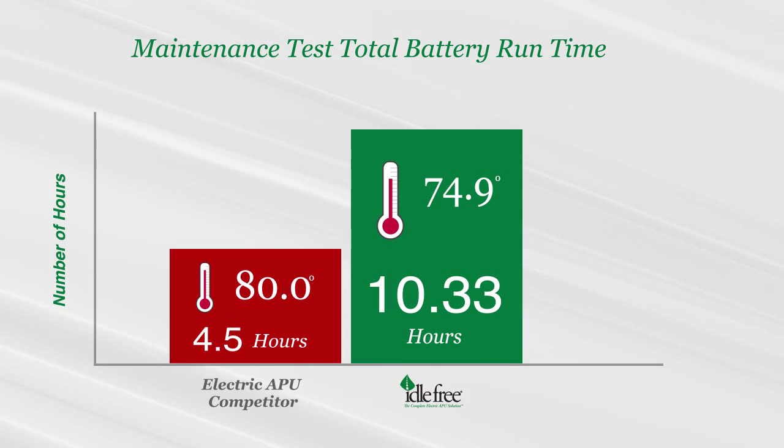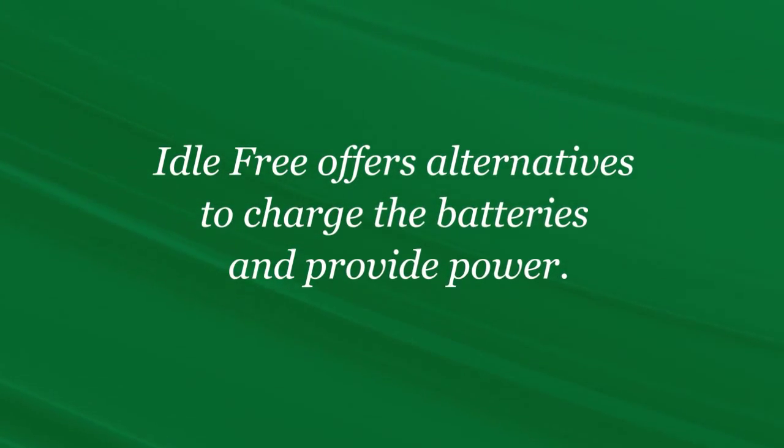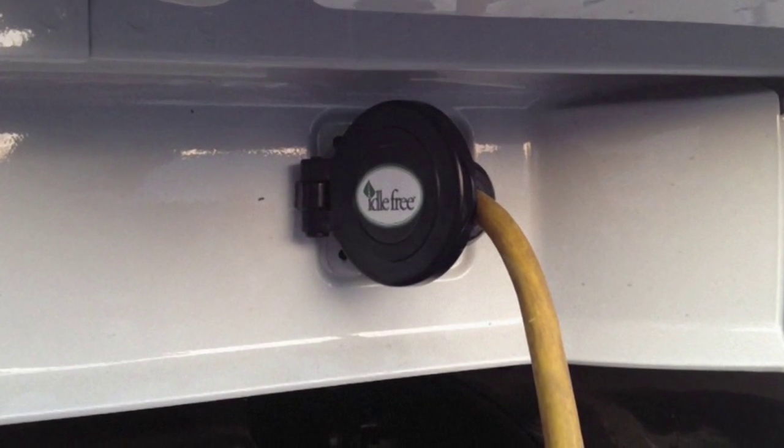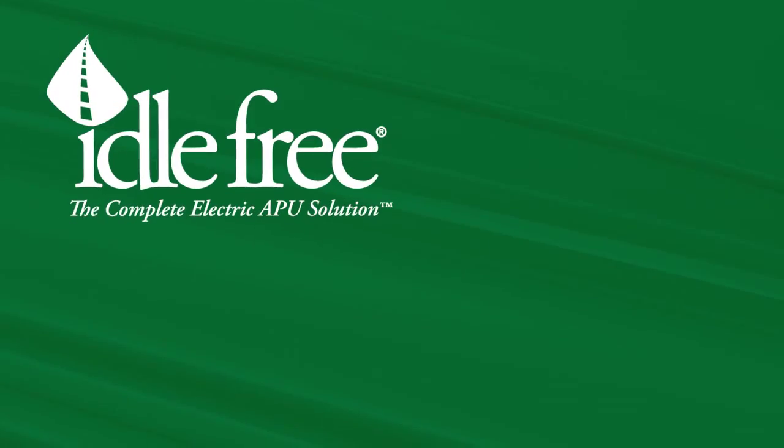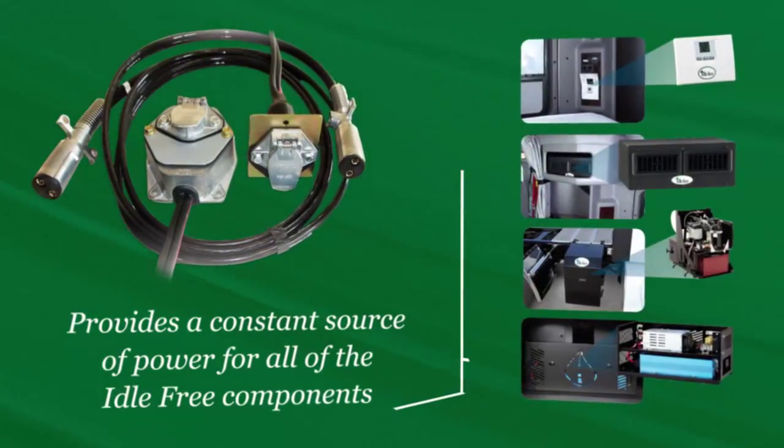In addition to strong performance, there are also alternatives to charge the batteries and provide power. The Idle Free system includes a standard shore power outlet as one option. Our patented Reefer Link technology is another alternative that provides a constant source of power for all of the Idle Free components.